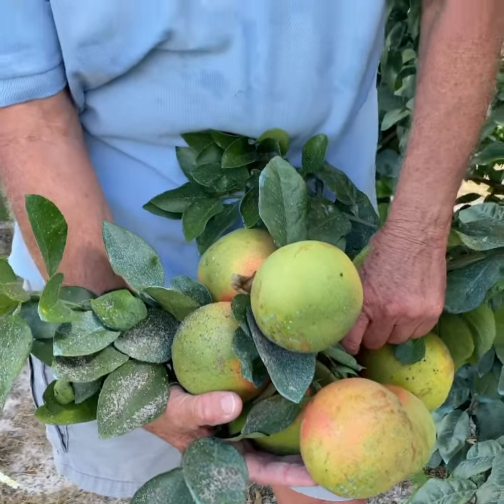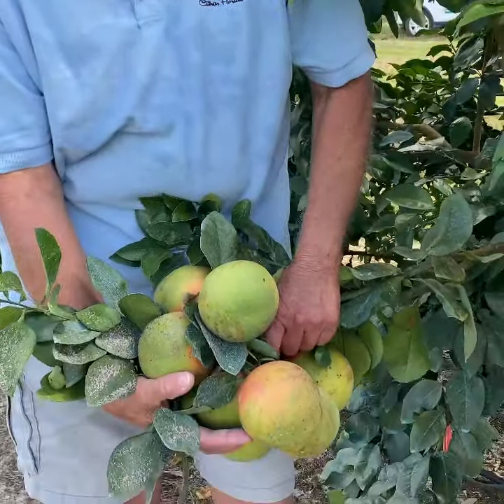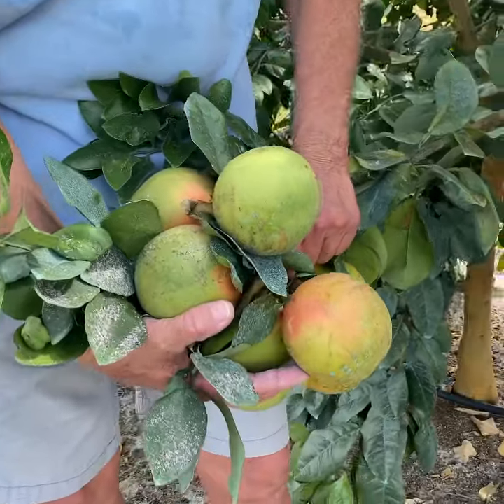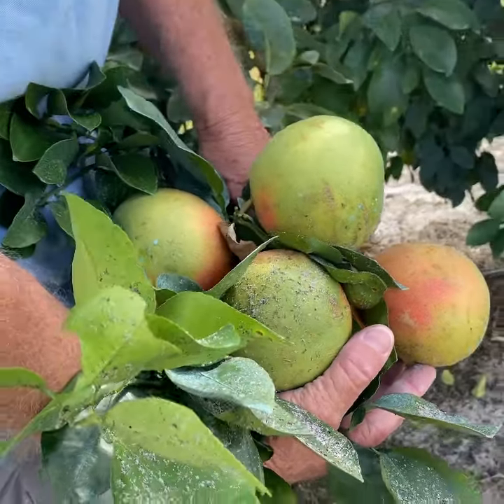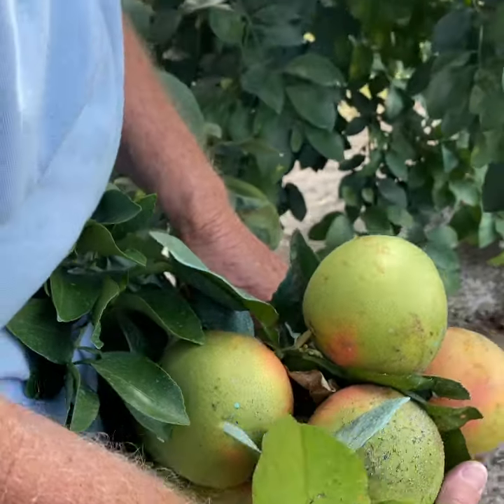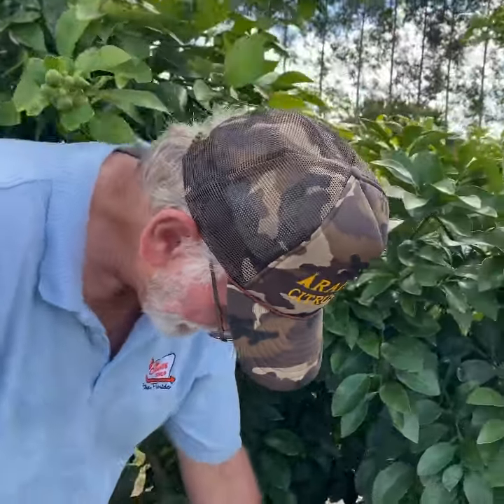These are Ray Ruby grapefruit on UFR 15 rootstock. This shows the kind of thing that we're after in the Millennium Block trial. This variety-rootstock combination is obviously very productive. These trees bloomed when they were less than two years old to produce this crop, and it's a very nice fruit — good, high quality.